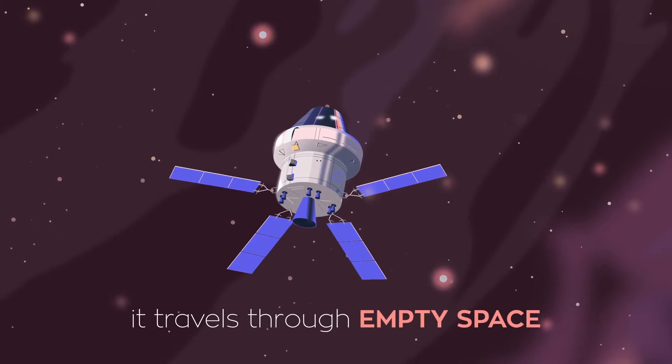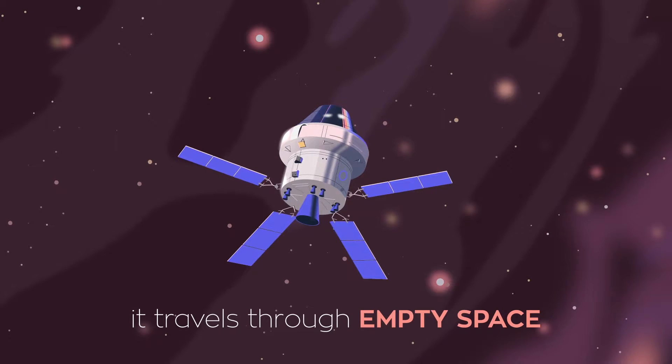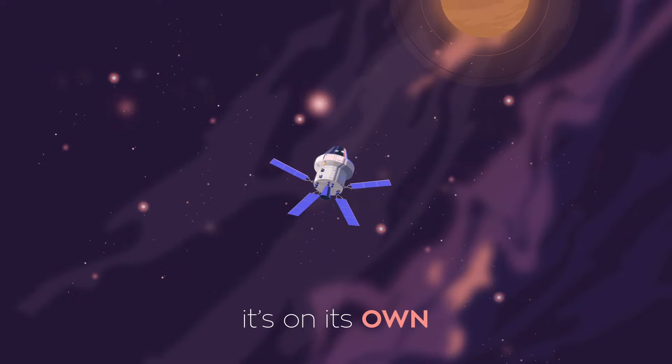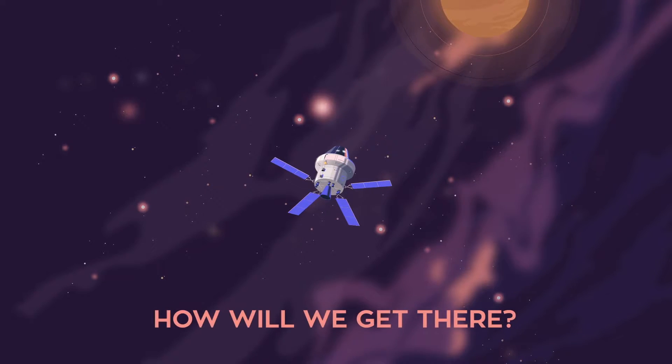They'll travel through a lot of empty space. No air, no water, no pit stops along the way. So, how will we get there?